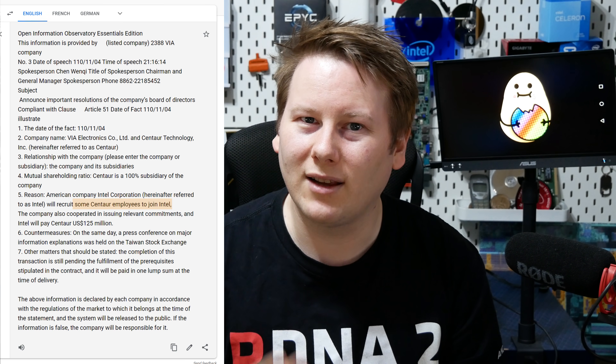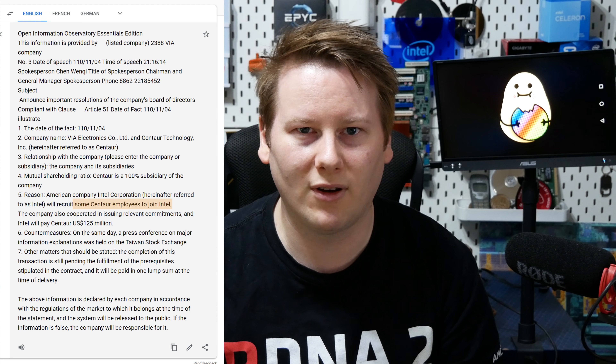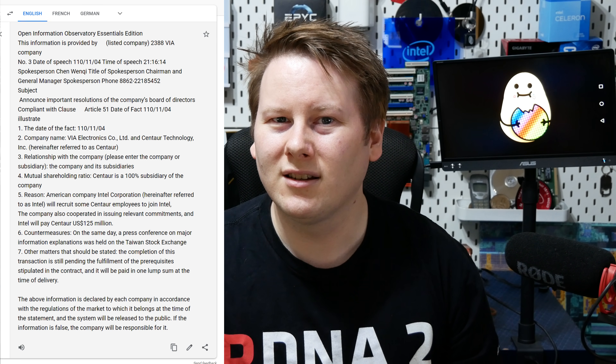Intel, if they wanted to hire engineers, that would be much cheaper than $125 million. VIA and Centaur aren't really competitors for Intel, so why would Intel bother picking them up — essentially spinning them out of VIA? Another argument is that perhaps Intel, perhaps the US government — if you want to put your conspiracy hat on — doesn't want China anywhere near the x86 license. Which is another point of contention in what this news is.